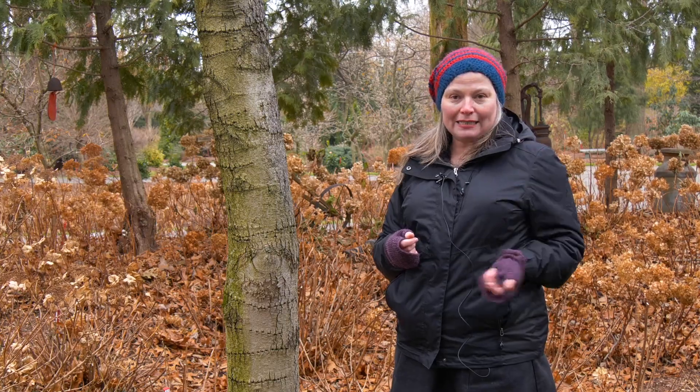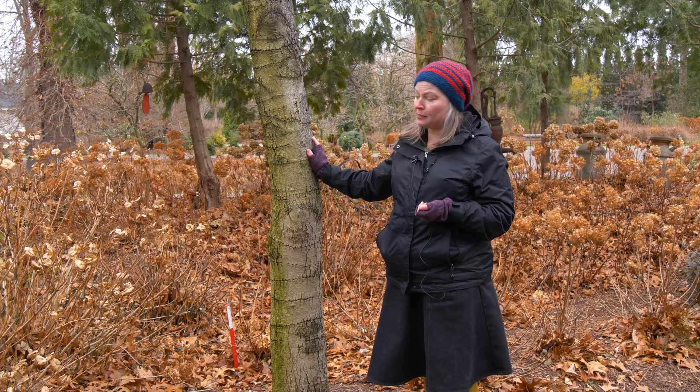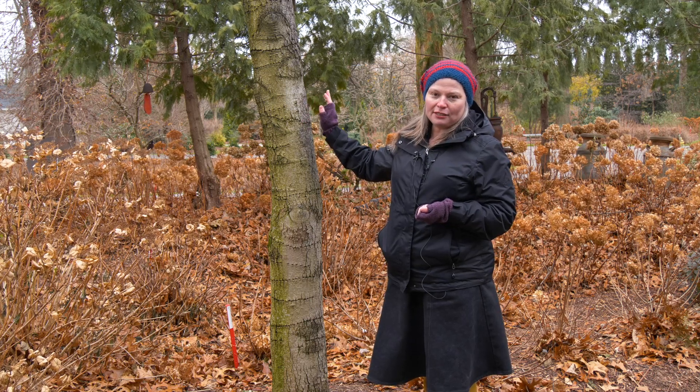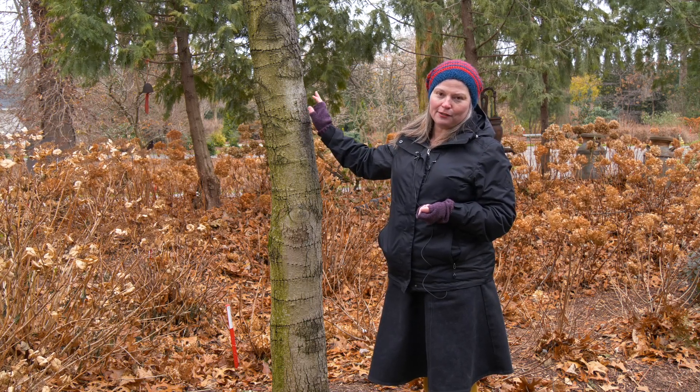A lot of people wonder, does it hurt the tree? And yes, it can — certainly if there's a plant that's excessively damaged by the sapsucker. But overall, trees can easily live with this damage and you might just get lucky enough to see a sapsucker visit yours.